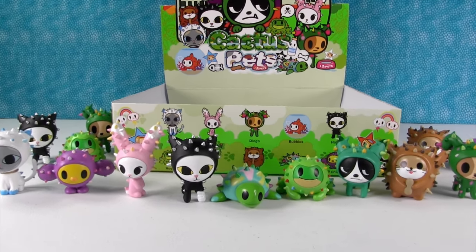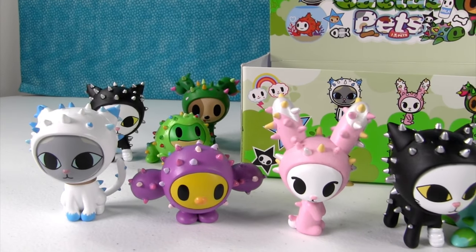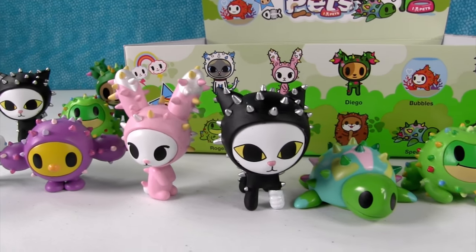Alright, there they all are. We emptied the whole box. We did not get a full set — we were missing Bubbles. So Bubbles is definitely a chase figure, it's a rare. But here's everybody that we did get.